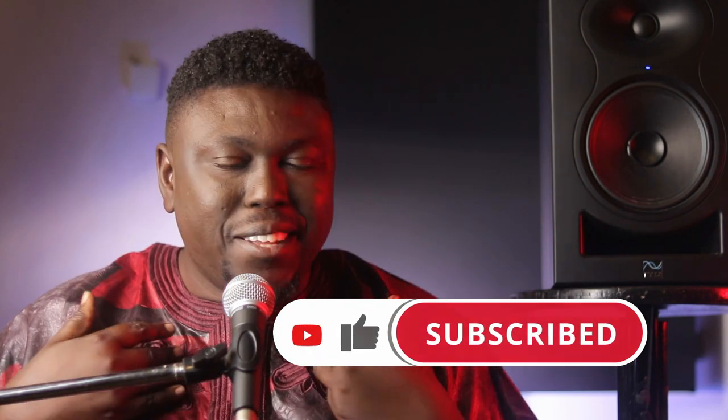If that's something that interests you, please consider subscribing. Why do you need studio monitors? The reason is because you want to be able to get good, objective sound. Most other types of speakers — whether headphones, earpiece, car stereo, or home theater — are made for consumers and have some type of hyped frequency, whether that's more bass, more treble, or a more forward mid-range.